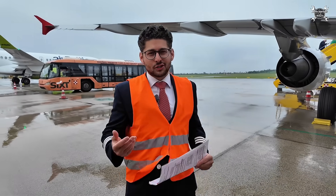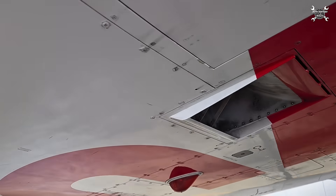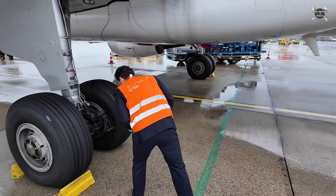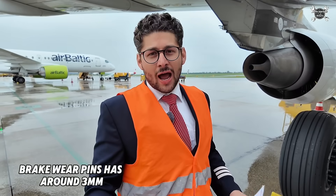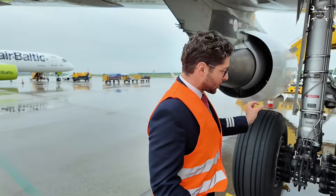It is also very noisy during the walk-around — you can hear the air conditioning right now. Also as you can see here, this is a good example of a brake which is near the limit but still good to fly for another 10 to 20 rotations. It looks very close but is still good to fly.